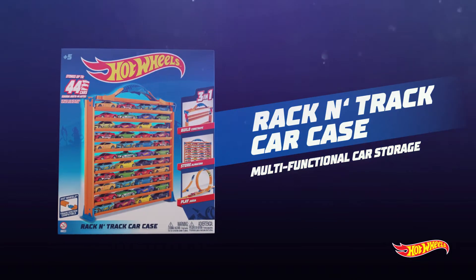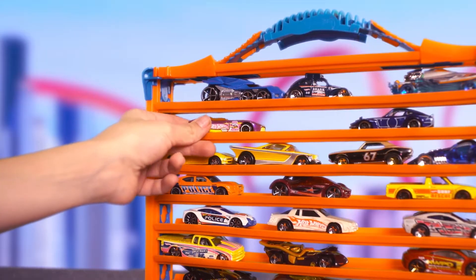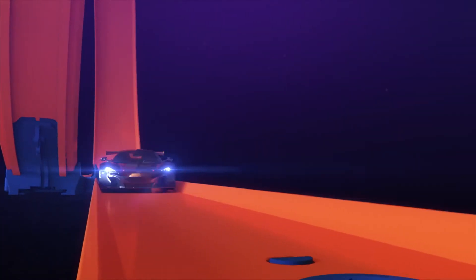Introducing the new Race & Track Car Case from Hot Wheels. Store your cars or take them with you. Transform your case into an awesome track or super loop.